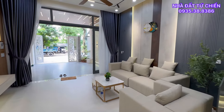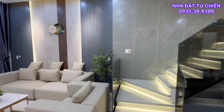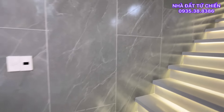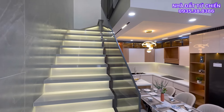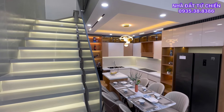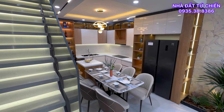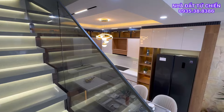Căn nhà năm nay giá bán cũng khá là vừa phải cho quý anh chị — 5 tỷ 950 triệu, vẫn còn thương lượng với chính chủ. Bán thì bán đến công chứng, bên bán chịu phí công chứng và bên mua sẽ chịu các phí còn lại. Một căn nhà với diện tích 86m², thiết kế 1 trệt 2 lầu, đầy đủ công năng cho quý anh chị.